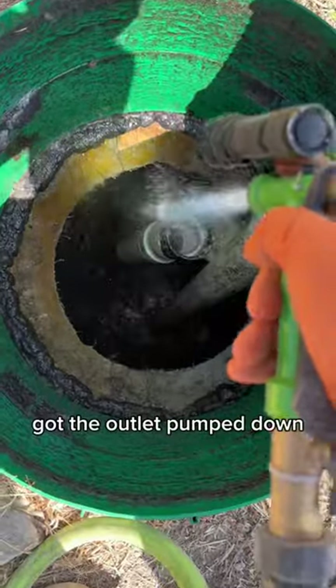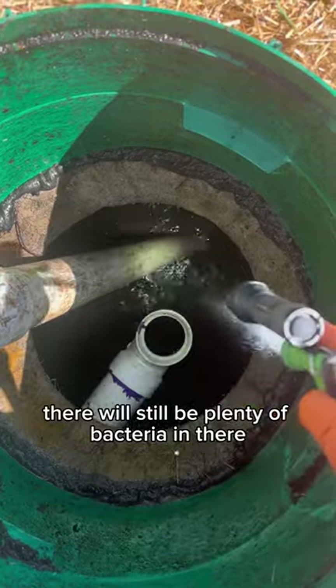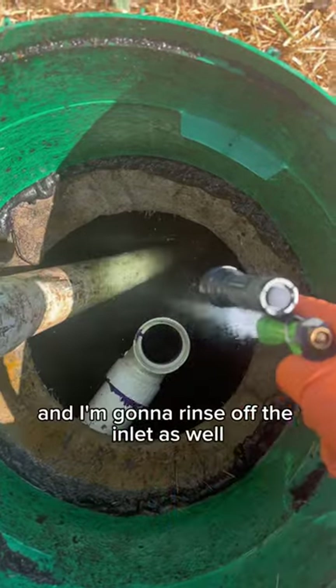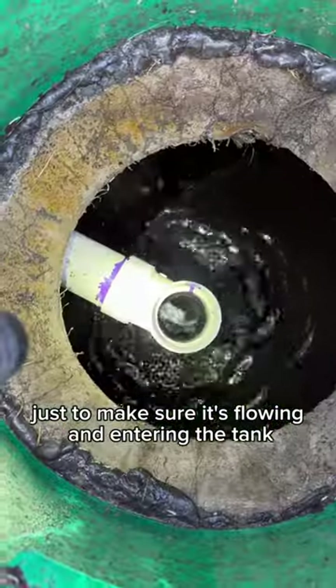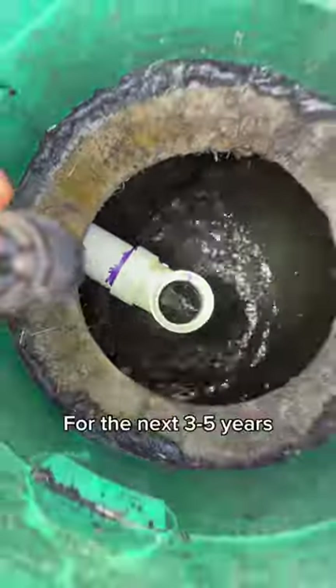Got the outlet pumped down, now I'm going to rinse it off. Don't worry — there will still be plenty of bacteria in there. I'm going to rinse off the inlet as well. Then I had the customer flush all the toilets to make sure it was flowing and entering the tank properly. The customer should be good to go for the next three to five years.